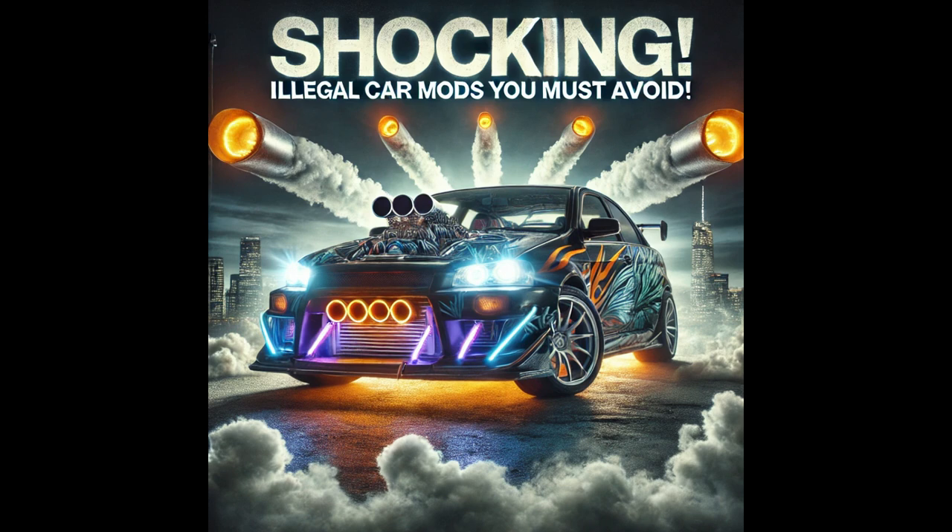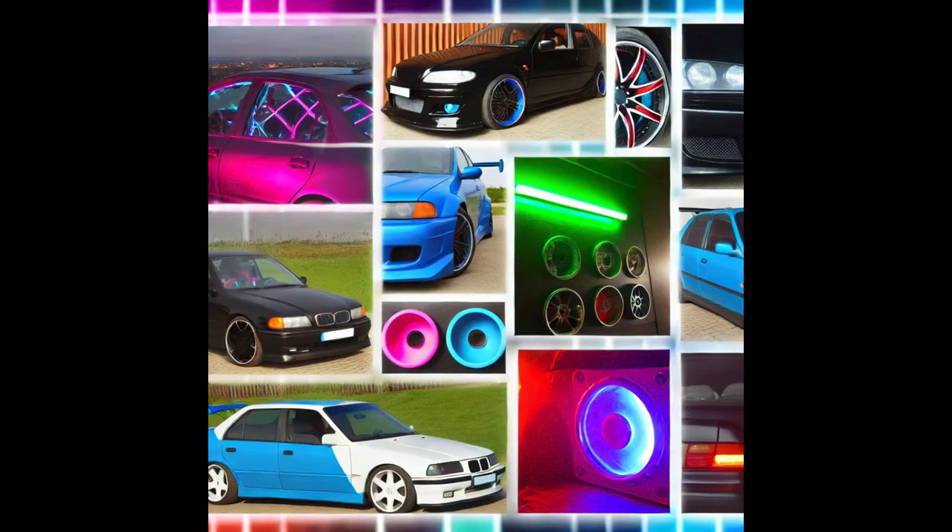Did you know that some of the coolest car mods can actually get you in serious trouble? Stay tuned to find out which popular car modifications are illegal and could land you in hot water. Welcome back to Car Bro Show.